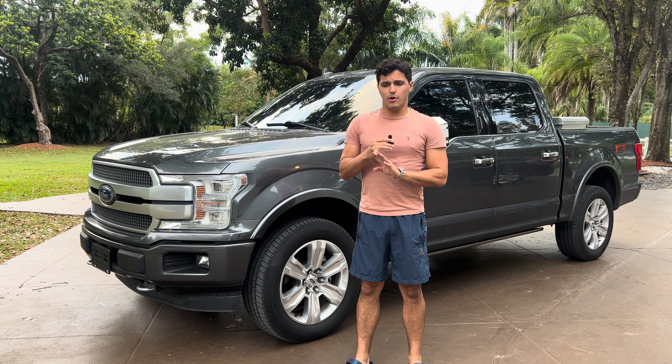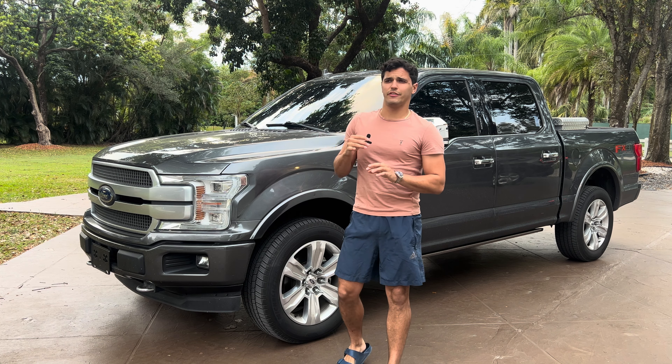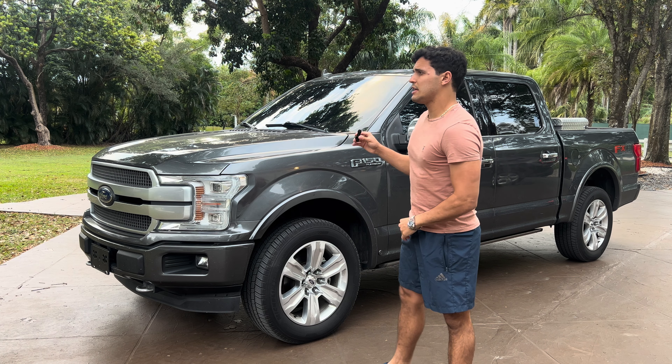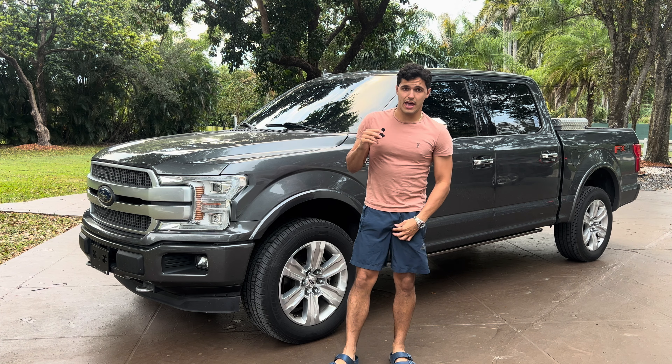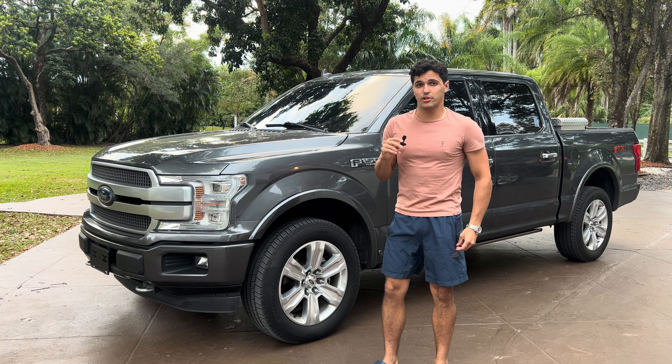Let's get into Ram motors. The Ram motor has a 5.7 Hemi, which has I think around 310 horsepower — something like that. It's not as much as this F-150, but it's a really reliable motor. They're like the F-150s — very reliable. I think they have great reliability, Ram motors.